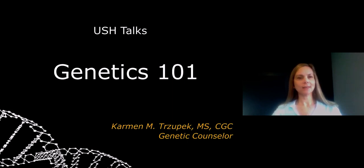Hi, I'm Carmen Trupik, and this is USH Talks. Today I'm going to give you a very brief introduction to genetics. It is my hope that this overview will help you understand how Usher syndrome is inherited and provide a baseline for future topics in this series, such as the role of genetic testing for families with Usher syndrome and gene therapy.